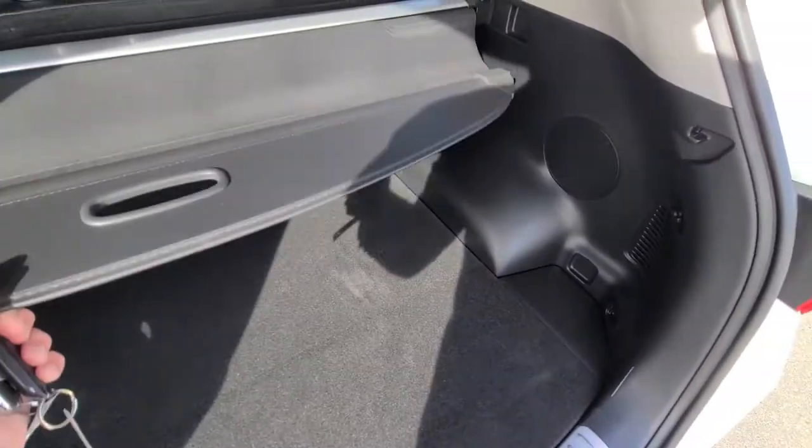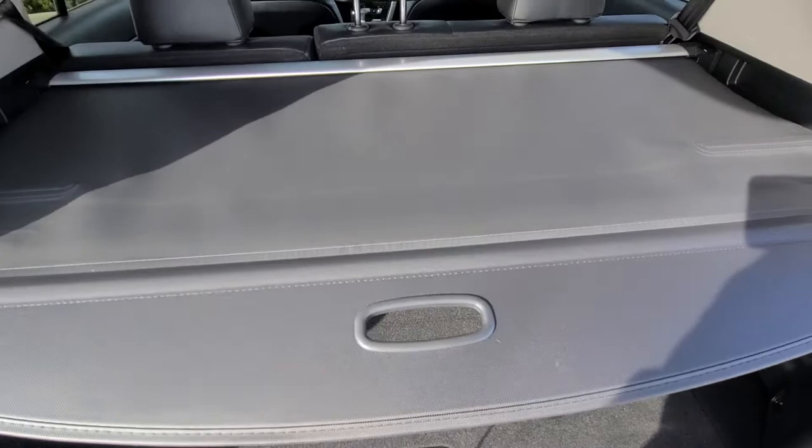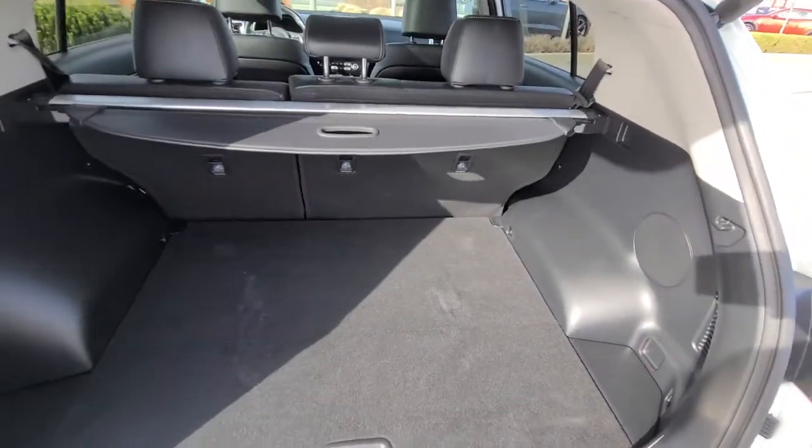You've got the cargo cover so you can just hide your valuables — super easy, just like so — and then just give it a tug and it rolls back in.